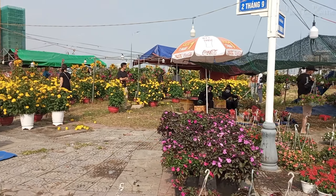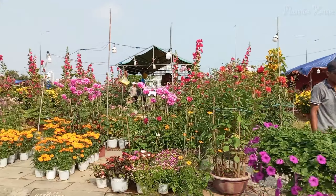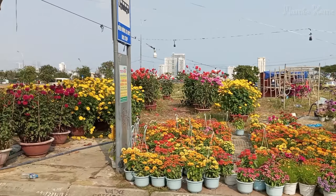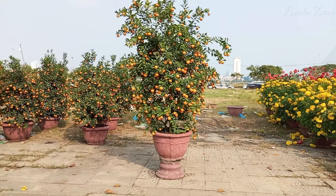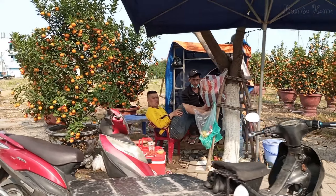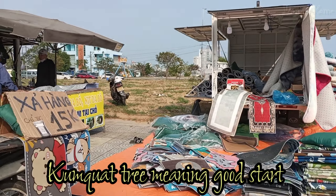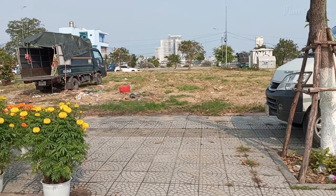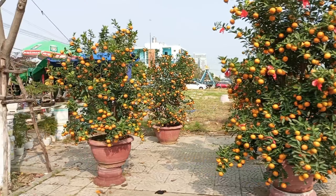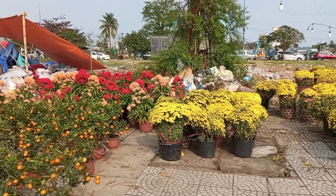Vietnamese people will prepare for Tết with many things, and flowers are one of the things needed in a Vietnamese home during Tết. People also like the kumquat tree because it is meaningful for good fortune — very great for a new year. Flowers for Tết not only make the house beautiful but also bring light to the house, and each type of flower carries the meaning of wishing for the new year.